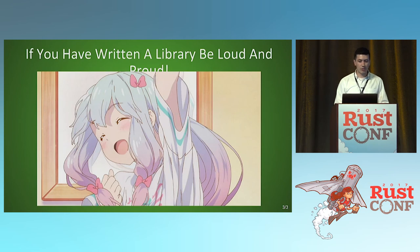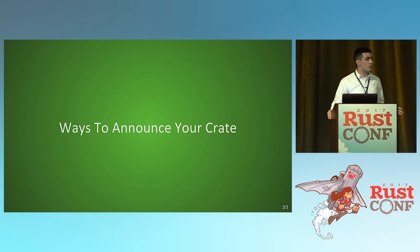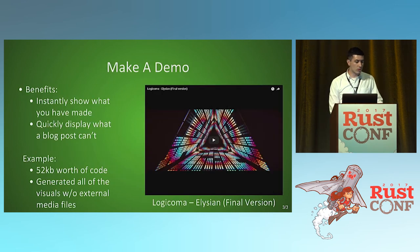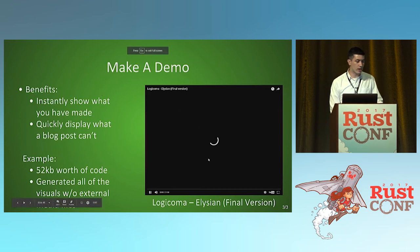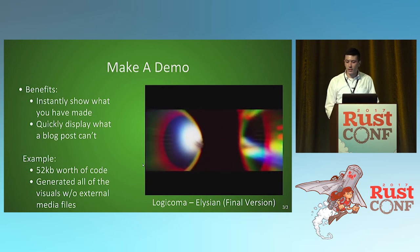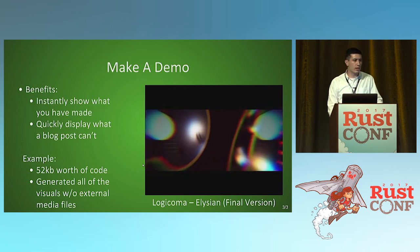One way to announce your crate is through a technical post. People learn something new, it helps grow the community, and you can even convince your employers to use Rust because more people are talking about it. And most people will inevitably forget how they actually did the thing they talked about, so you can go back and look at it. You can also do a demo — there was a demo scene video that was 52 kilobytes of code generating all the visuals without media, and it was way more impactful than if they had just written a blog post.